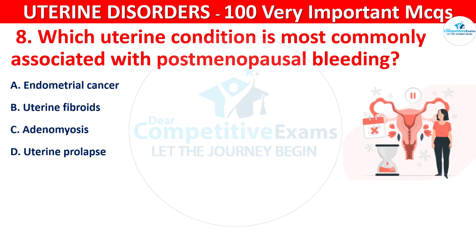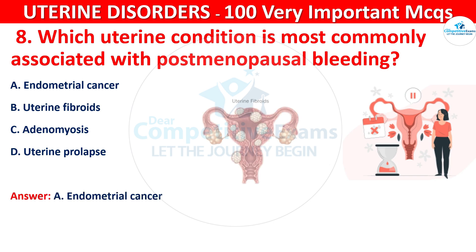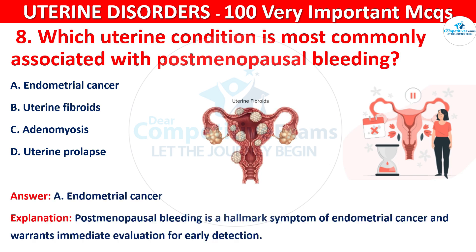The correct answer is A, that is endometrial cancer. Postmenopausal bleeding is a hallmark symptom of endometrial cancer and warrants immediate evaluation for early detection.